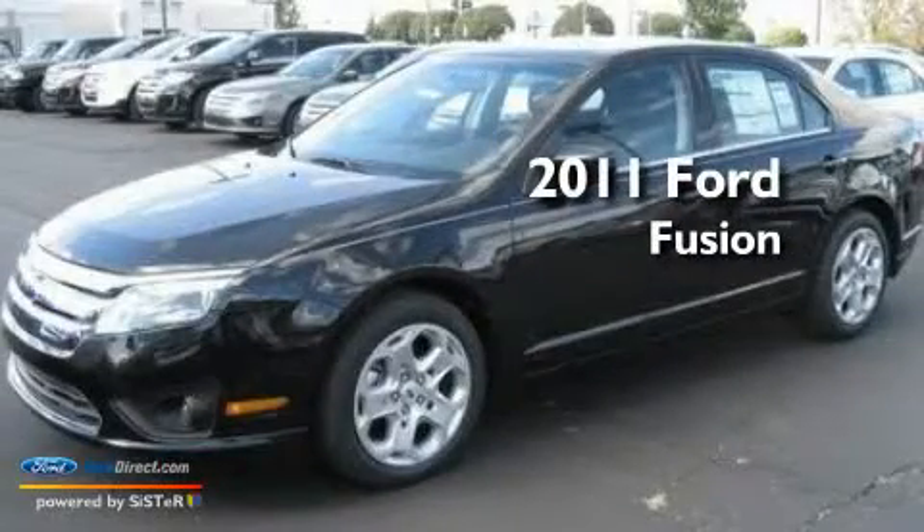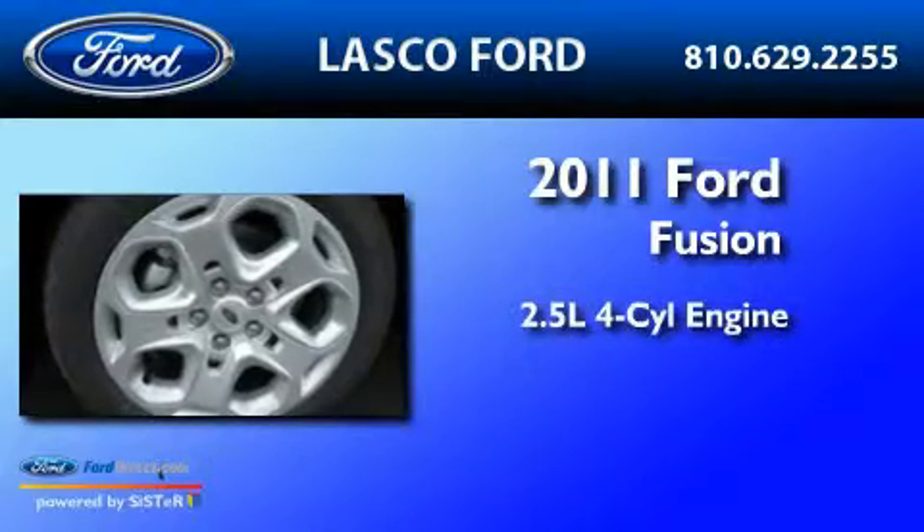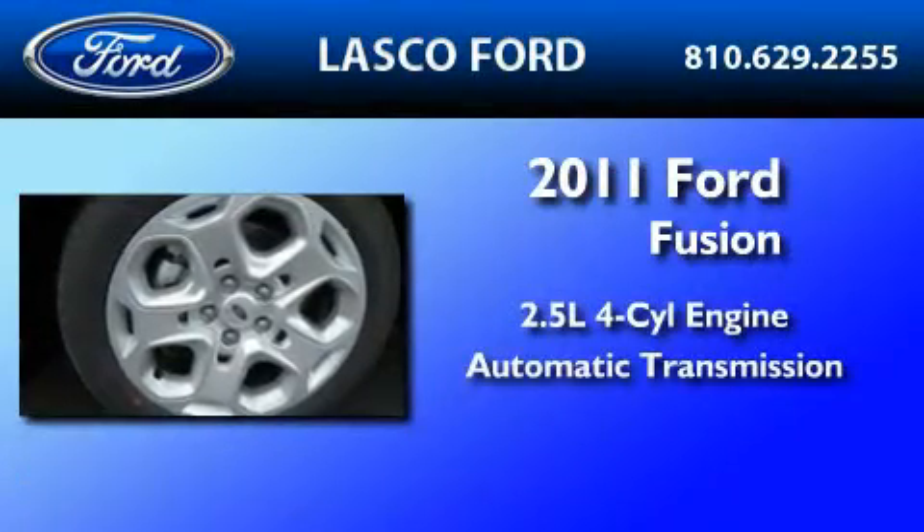This is a brand-new 2011 Ford Fusion. It features a 2.5-liter four-cylinder engine and an automatic transmission.